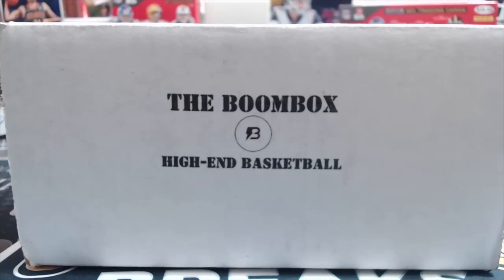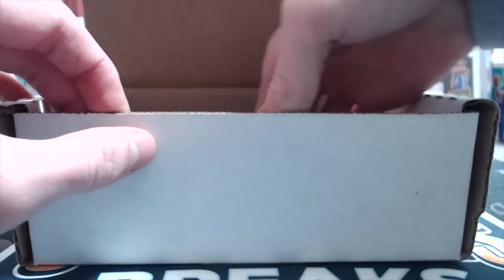Hey everyone, it's UpNorth Collectors here. We're doing a brand new subscription box. We haven't tried this yet, but we've seen it on various channels and it has a really good lineup. This is the Boom Box, the high-end basketball Boom Box. This costs $50 plus $5 shipping, so shipped to your house, $55. And you'll see why we tried this out because the lineup this month, which is January 2019, is really good.